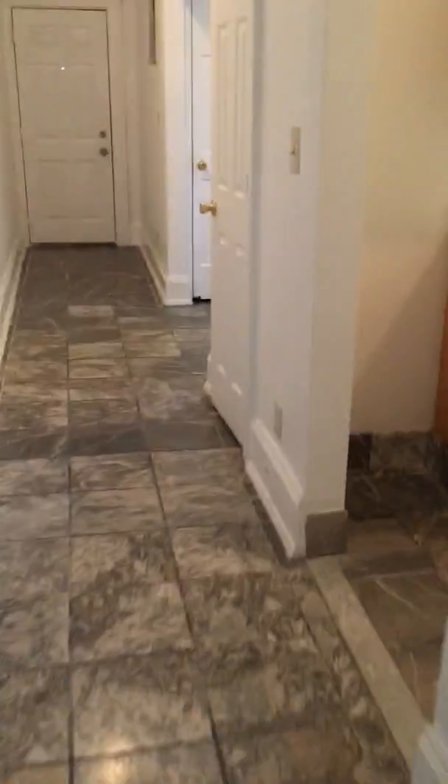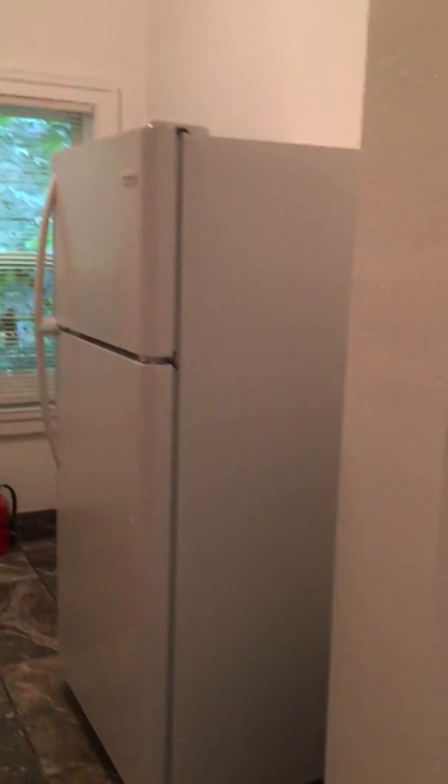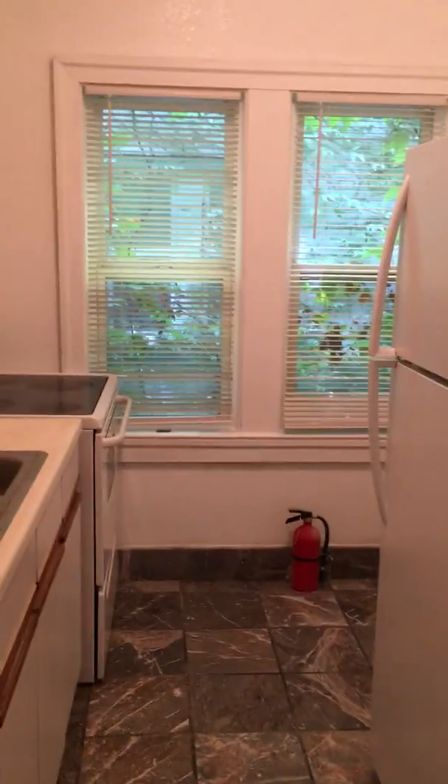We have ceramic tile throughout the hallway into the kitchen. Stove and our fridge. Closet, pretty much used for a pantry.